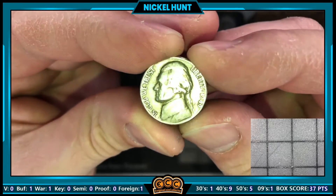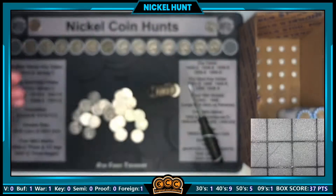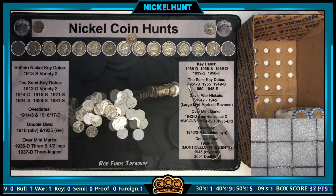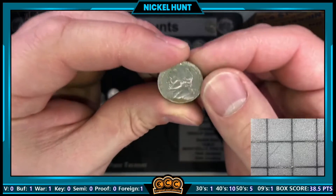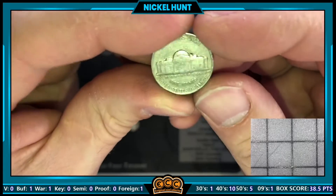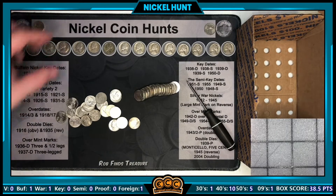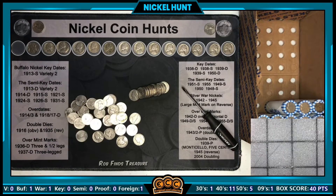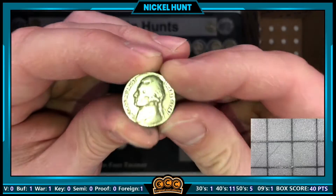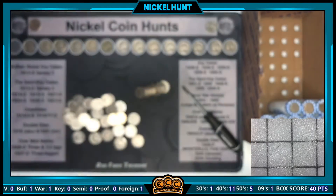Roll 33 has a really worn 40s coin — a 1949 out of Philadelphia. Roll 36 has another find: a 1940 minted in Philadelphia, so we're adding to that growing stack.